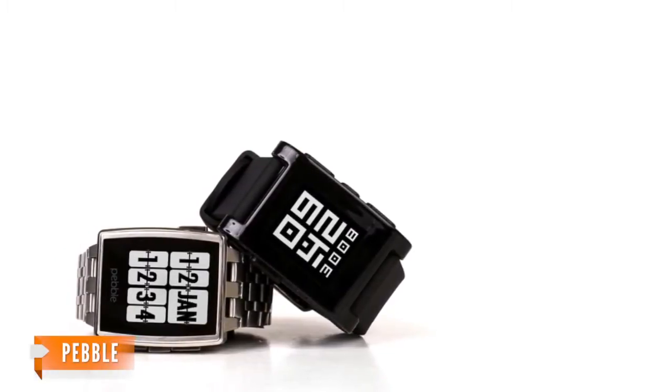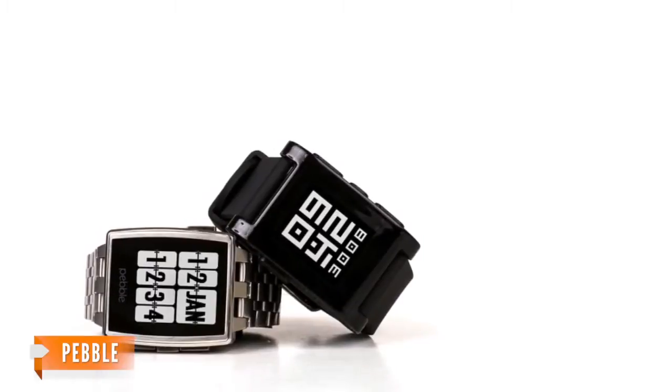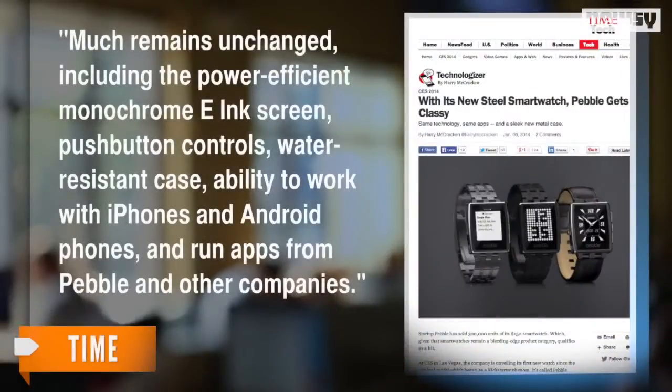A shorter, slimmer design might add to Pebble Steel's attractiveness. But Time says much remains unchanged, including the power-efficient monochrome e-ink screen, push-button controls, water-resistant case, ability to work with iPhones and Android phones, and run apps from Pebble and other companies.